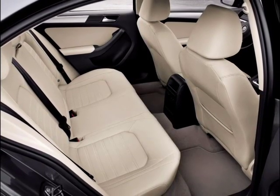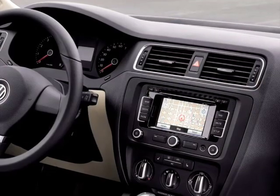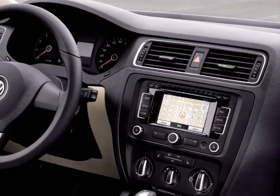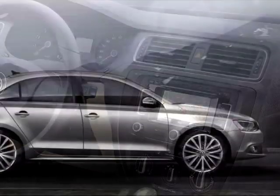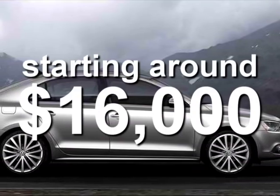Now with all these upgrades — bigger, better-looking, safer, roomier — you'd expect it to also be pricier, right? Wrong. Surprise! The new Jetta is taking the automotive world by storm, offering its finest version yet at a new lower starting price, around just 16 grand.